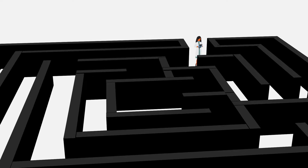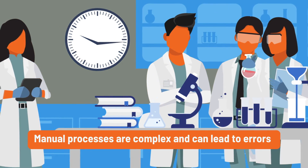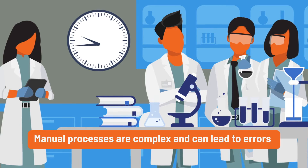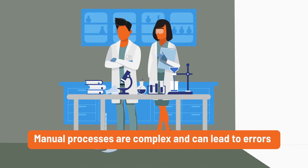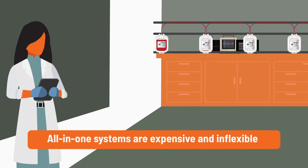The cell manufacturing process is full of difficult decisions that can lead to unforeseen dead ends. Manual cell growth processes can be frustrating and lead to trouble as time goes on. Not all processes are viable for commercial manufacturing, and other independent manufacturing systems open up the risk for errors between processes. All-in-one systems, while effective, are too costly early in the manufacturing process and don't allow for flexibility.